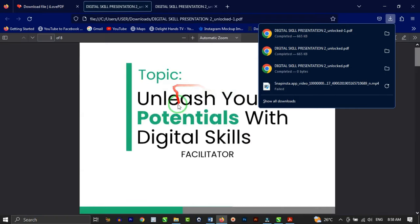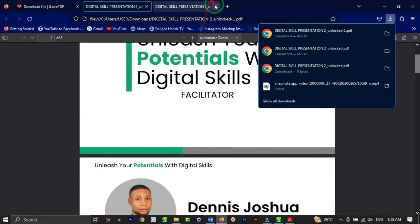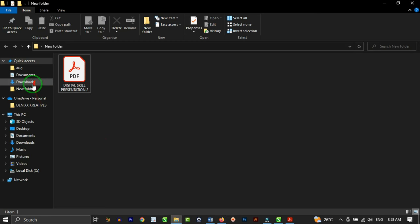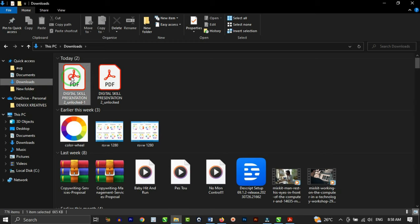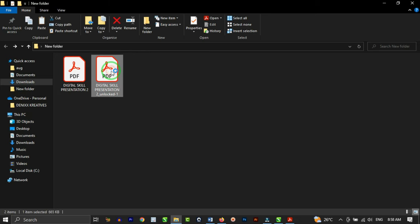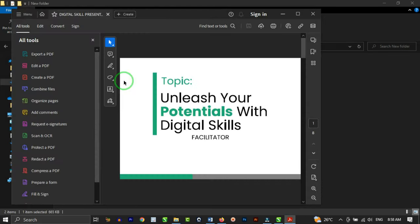Once it's done unlocking, you're going to see "Download Unlocked PDF" — click on that and it starts to download. That's really cool. As you can see, the file is open and you can see the unlocked PDF. Go to your download folder and you're going to see the unlocked PDF. Copy it to the original folder and paste it there. Open it up and the PDF file opens without any password — it's already fully accessible.